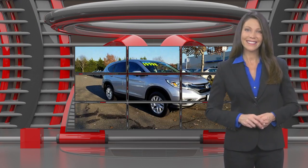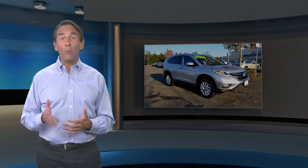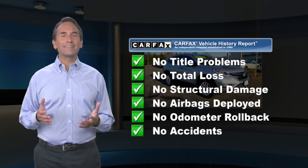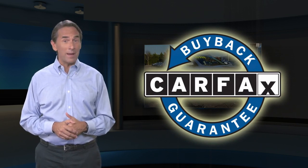Feel confident in this Carfax verified one-owner vehicle. For the Carfax vehicle history report, find this complimentary Carfax vehicle history report online or contact the dealership. This vehicle qualifies for the Carfax buyback guarantee.